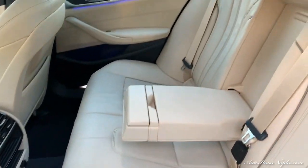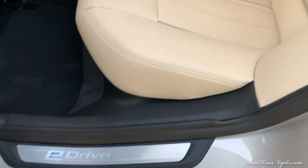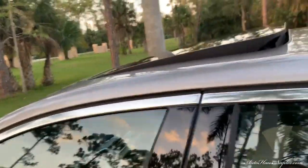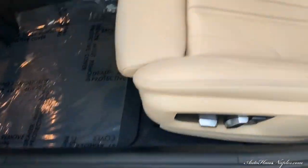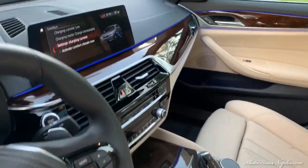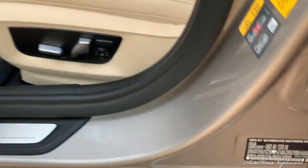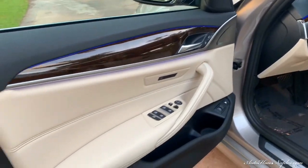In the back you can see we have the eDrive sills as you step into the vehicle, as well as the Canberra beige leather with black Dakota contour stitching throughout the interior. We do have a moonroof, 14-way power seats, and the stunning wood grain interior — that's going to be your burl walnut wood trim.